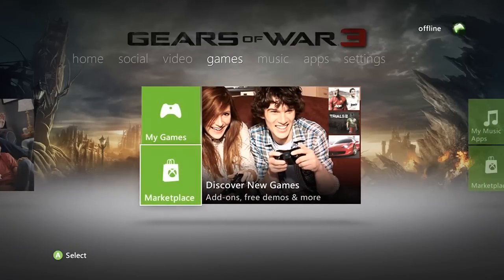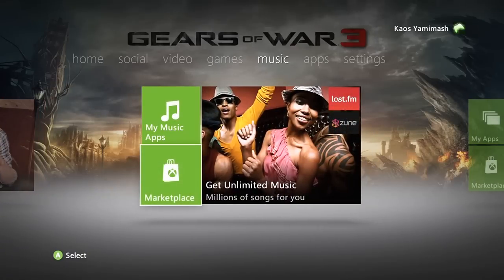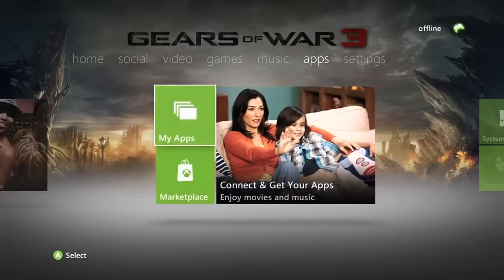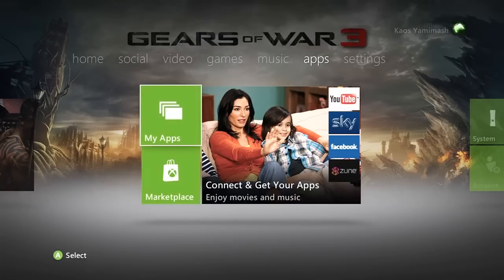We also have new games, add-ons, free demos and stuff — I'm guessing gamer pictures and layouts as well. Then here's the music section on the right hand side of that, music applications and whatnot, and then movies and music with the marketplace.